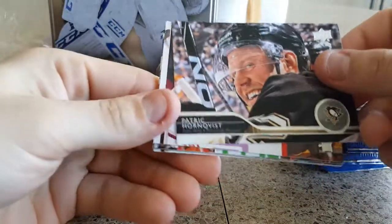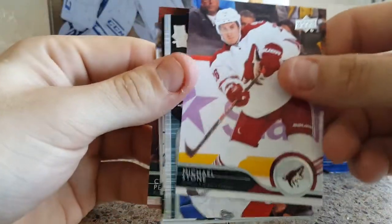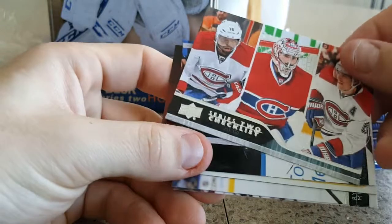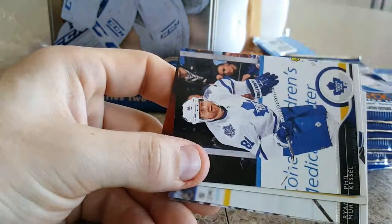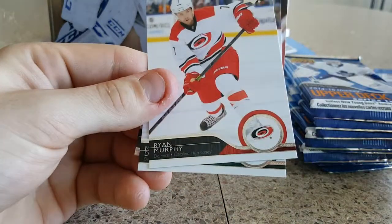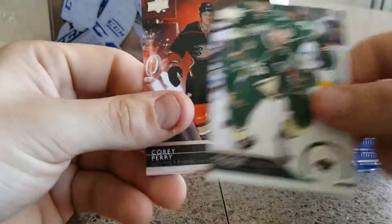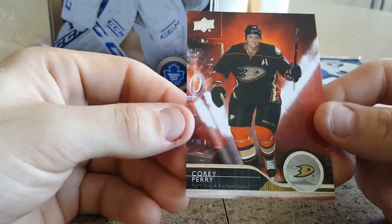We got a lot of sideways cards: Patrick Hornquist, Michael Stone. We got a Series 2 checklist, a triple card — Carey Price, P.K. Subban, and Matt Patrady. We got Phil Kessel, another OPC rookie card of Burkowski, Ryan Murphy, Matthew Dumba. And another base card — I really like these cards, the photographs on them are sweet. Corey Perry.